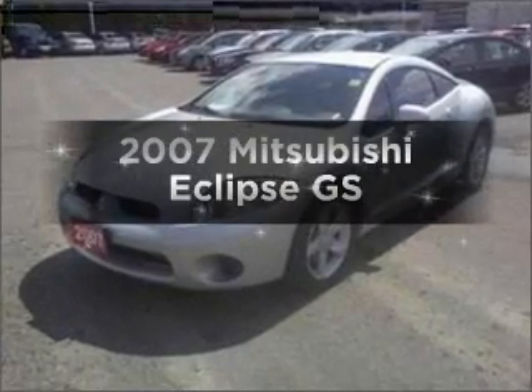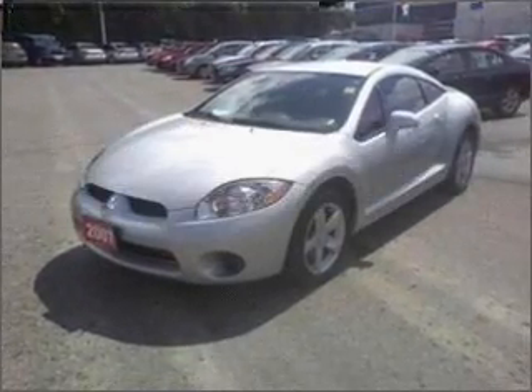Presenting the 2007 Mitsubishi Eclipse. Travel the roads in style and comfort in this great vehicle.